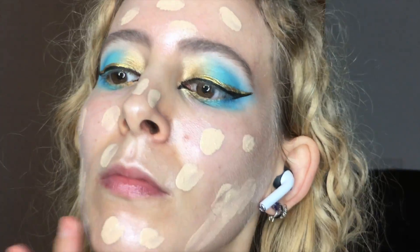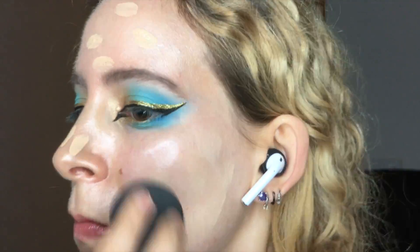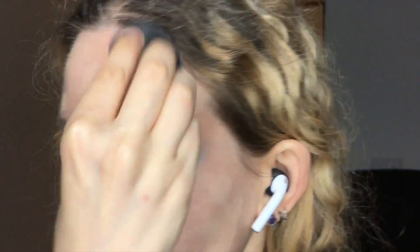Bourjois Healthy Mix Foundation in 51 Light Vanilla — I dotted it on the face before a spritz of MAC Fix Plus, and punched it in with the Beauty Blender.